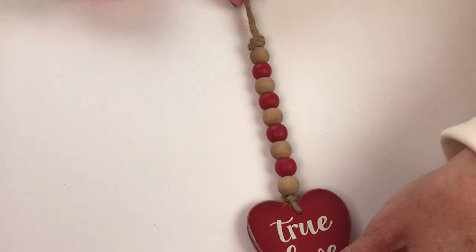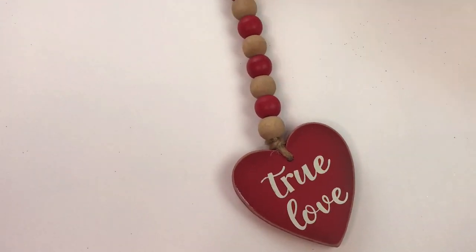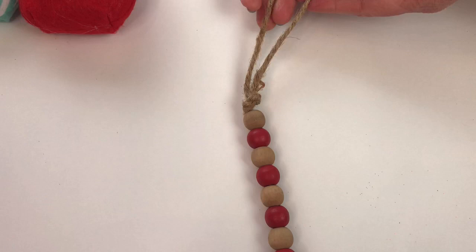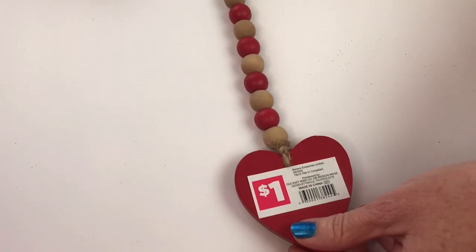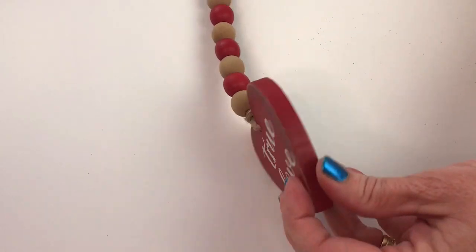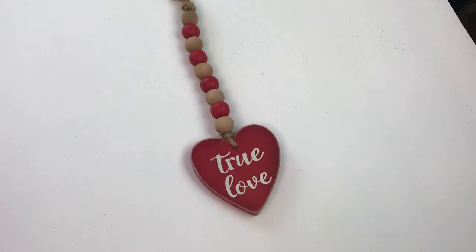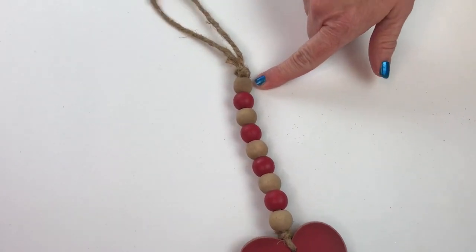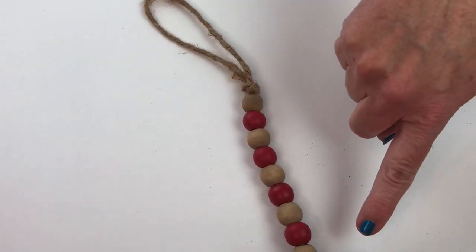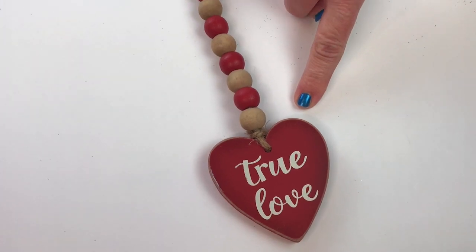I found this cute little beaded charm with a little wooden heart that says 'true love' and it was only a dollar. This also comes with the red and white beads and some of them have a different color heart and a different saying.